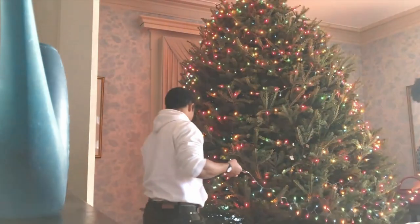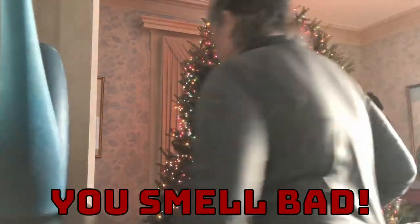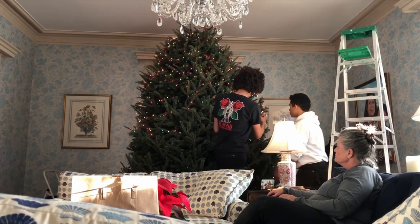Hey. How about Ginger? Ginger. Just thinking. You smell mad. Why are you taking the lights off the tree?